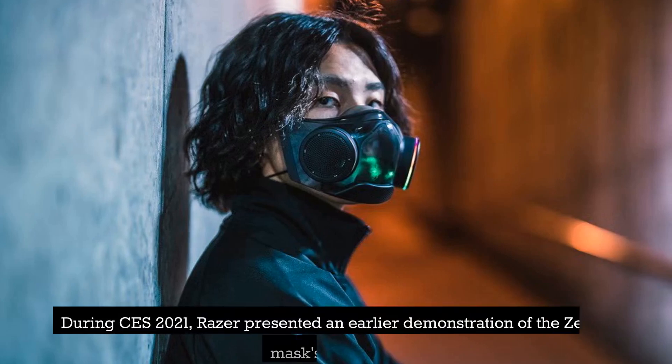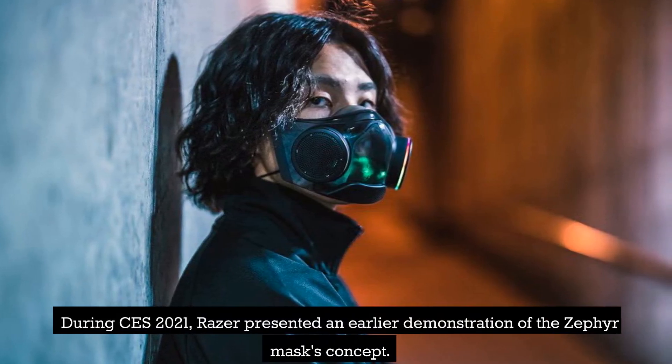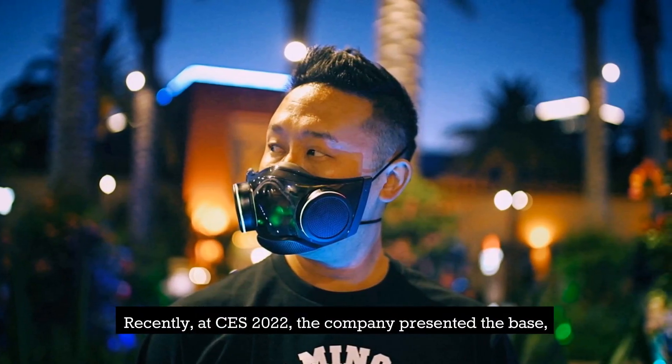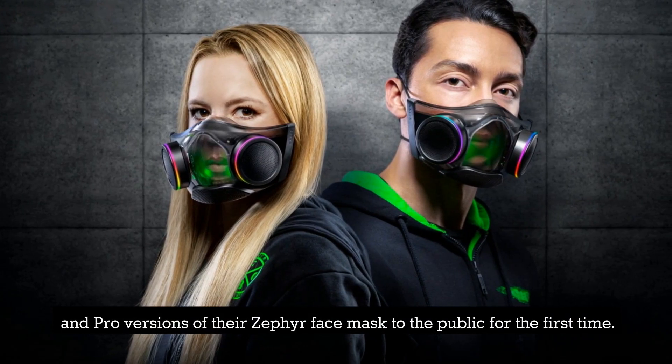Number 10: Zephyr Mask. During CES 2021, Razer presented an earlier demonstration of the Zephyr mask's concept. Recently, at CES 2022, the company presented the base and pro versions of their Zephyr face mask to the public for the first time.